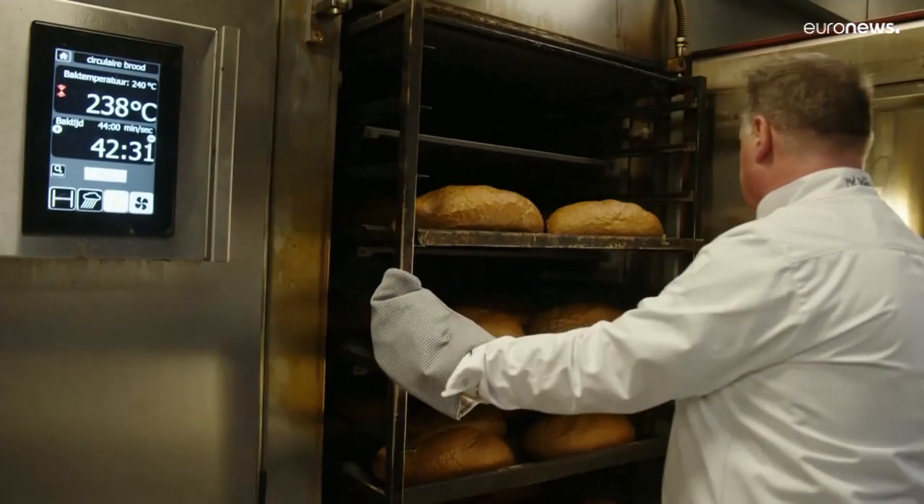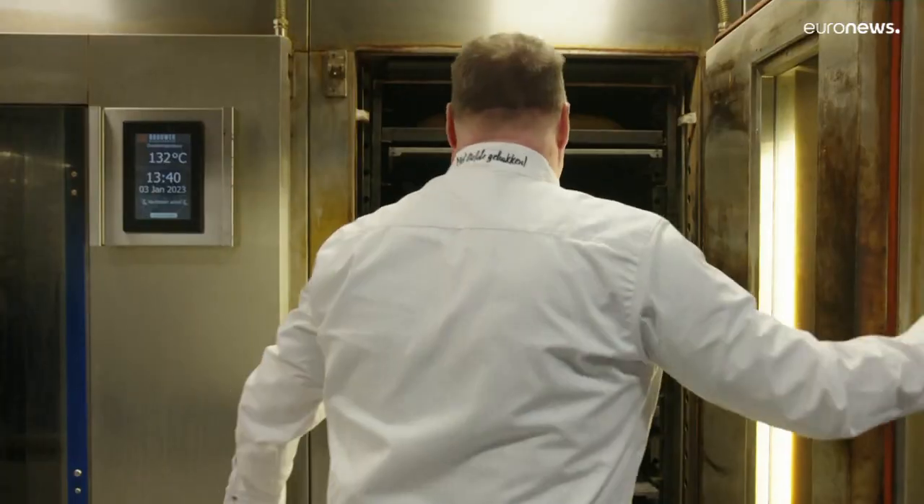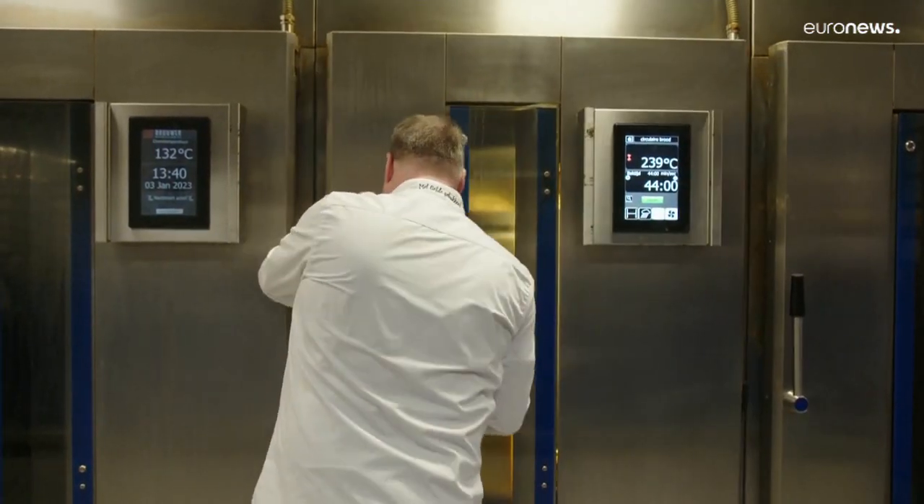The project, which receives EU subsidies, recycles 10,000 kilos of bread per year, but the goal is to move that figure up to 100,000 kilos.